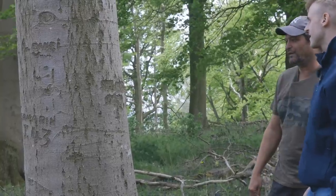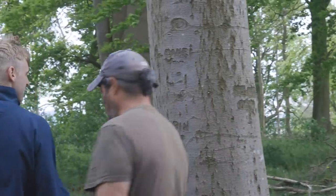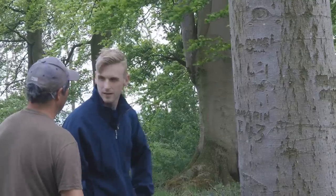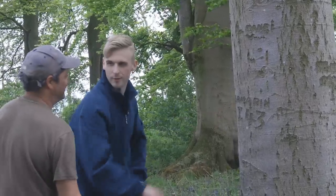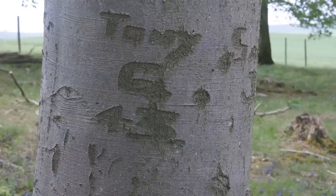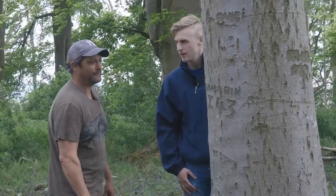Coming around the tree, Dan finds a clearly legible name: Samarin, dated J43 — June or July 1943. We know this is definitely American; the names are American and British tree carvings of this style are far less common. The Americans, so far from home, wanted to sign their names in. You can picture a GI carving this out with his knife, maybe bored whilst camping overnight. Nearby is another carving: 'Tony G 43' — certainly not British. Almost certainly from the same company, perhaps done the same evening.